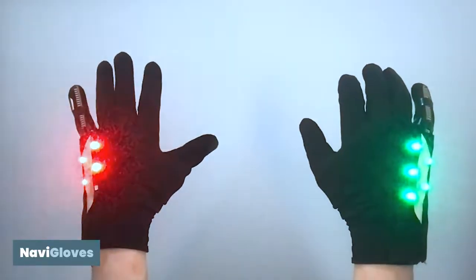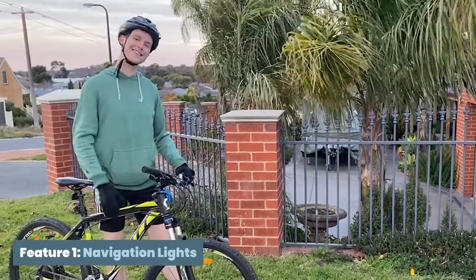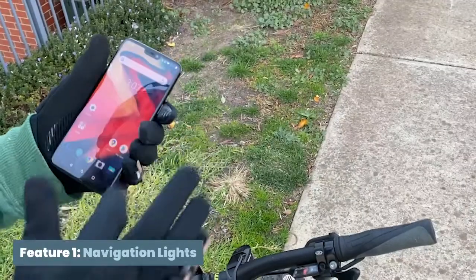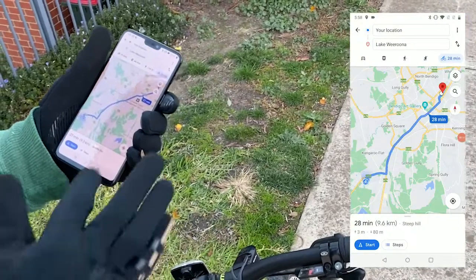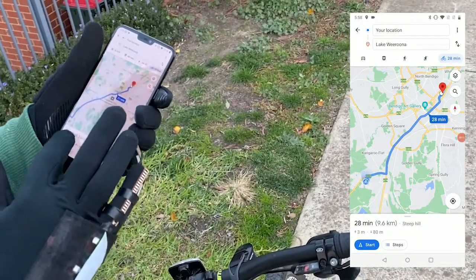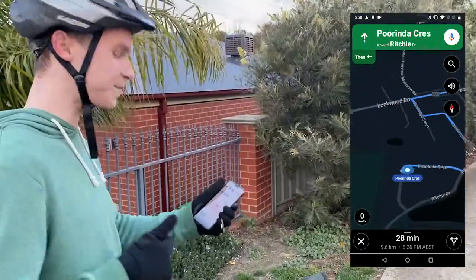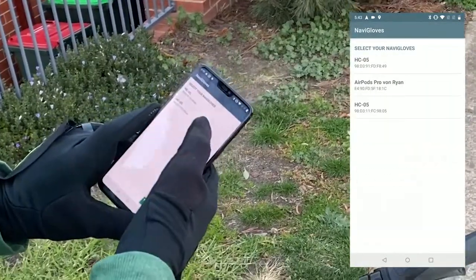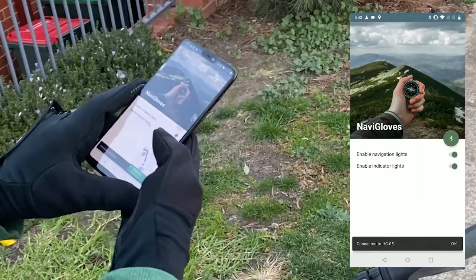This is where Navigloves comes in. James here would like to do his weekly bike ride and has decided to go visit a nearby lake. He jumps onto Google Maps and plans out his trip, then opens up the Navigloves companion app, pairs the gloves with his phone and starts riding.